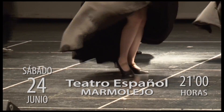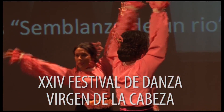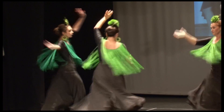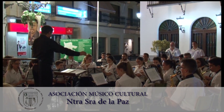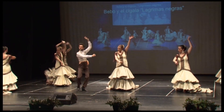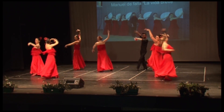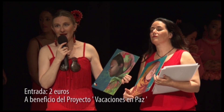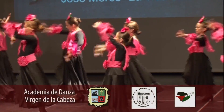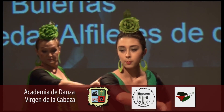El sábado 24 de junio, a partir de las 9 de la noche, en el Teatro Español de Marmolejo, se celebra el XXIV Festival de la Academia de Danza Virgen de la Cabeza, bajo la dirección de Marisa Ortega Sarria y con la profesora titulada Sara Ortega. Este año, la Academia cuenta con la colaboración especial de la Asociación Músico-Cultural Nuestra Señora de la Paz de Marmolejo en la escenificación de las Bodas de Luis Alonso. Entrada: dos euros. La recaudación irá destinada al proyecto Vacaciones en Paz para los niños del Sahara. Organiza la Academia de Danza Virgen de la Cabeza con la colaboración del Ayuntamiento de Marmolejo, la Asociación Músico-Cultural Nuestra Señora de la Paz y la Asociación Amigos del Sáhara Libre.